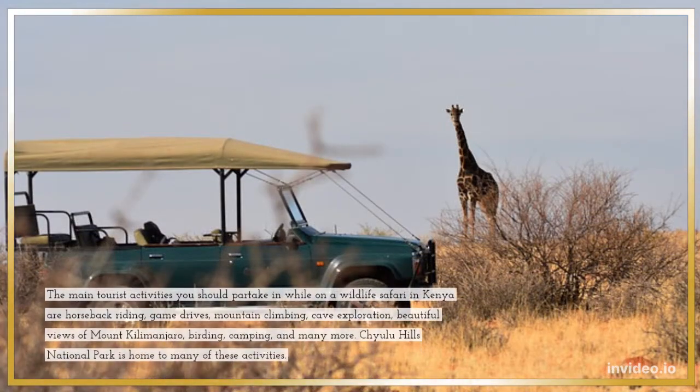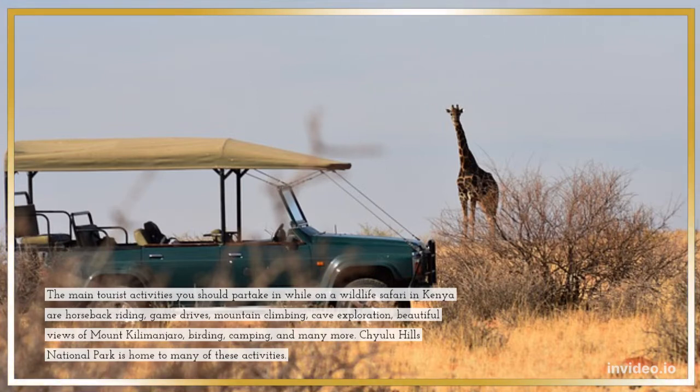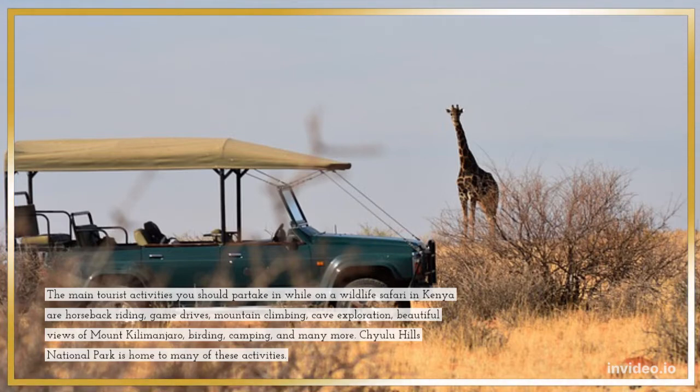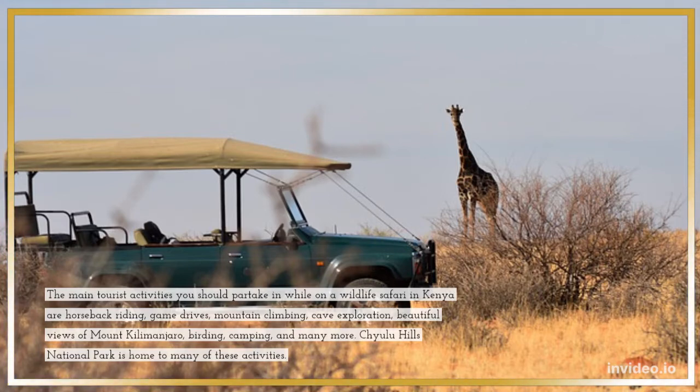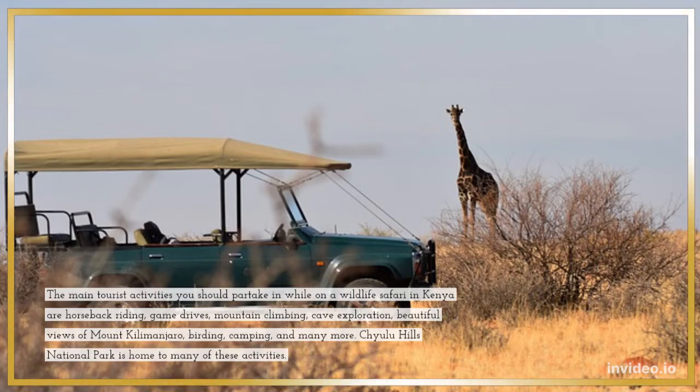The main tourist activities you should partake in while on a wildlife safari in Kenya are horseback riding, game drives, mountain climbing, cave exploration, beautiful views of Mount Kilimanjaro, birding, camping, and many more. Chulu Hills National Park is home to many of these activities.